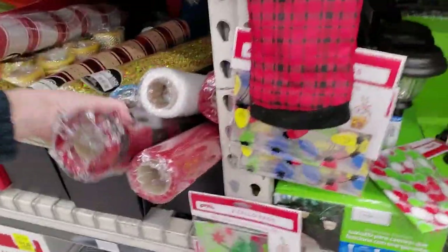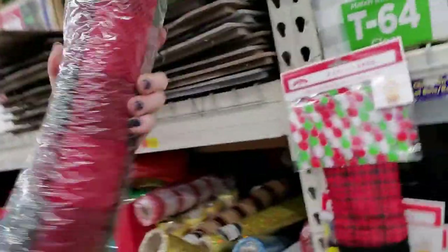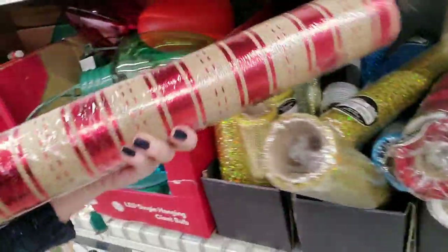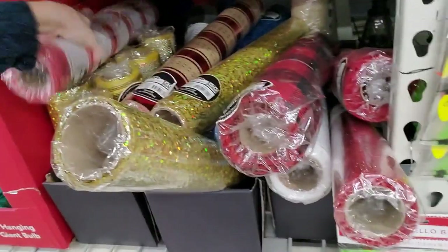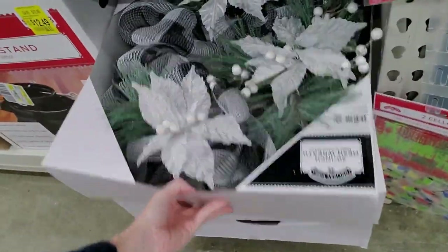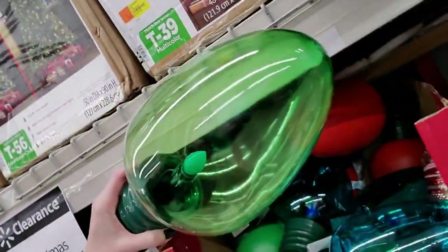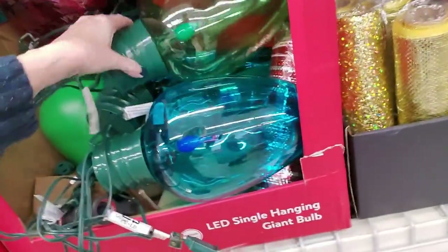And they have mega rolls of decorative mesh. This isn't the kind I use, though. Wow, they have a lot of it. Look at this — this is smaller, that's not bad. Pretty wreaths — oh my God, look at that! A single hanging giant bowl. These are huge.